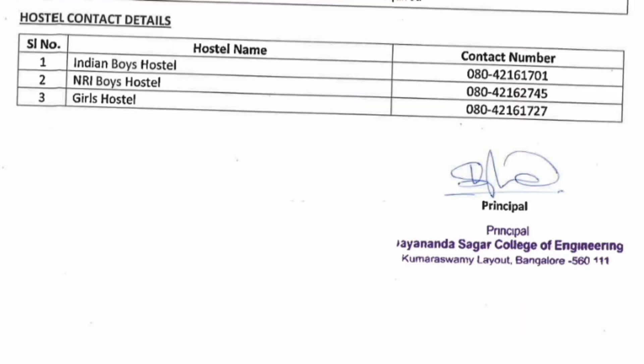For contact details regarding the hostel: the Indian Boys Hostel number ends with 01, NRI Boys Hostel number ends with 45, and the Girls Hostel number ends with 27. That's all the official update from DSCE. Thanks for watching — please subscribe to the channel to get sooner updates on all colleges in Karnataka. Take care and bye.